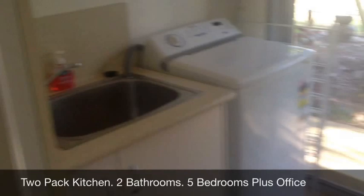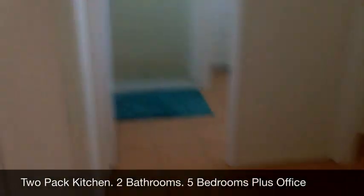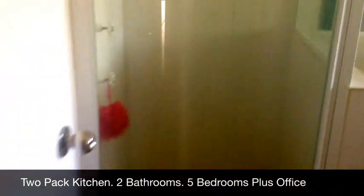There's the laundry just there - from the laundry, all tiled. We come back in through to the toilet, which is just in there, and then the shower and bath in here.